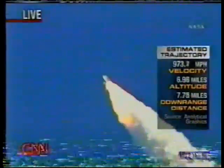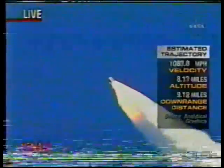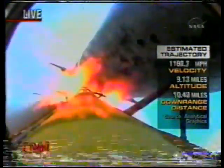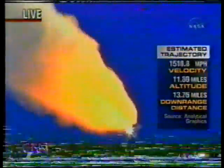57 seconds into the flight, engines beginning to rev up. Rob Navias at Johnson Space Center in Houston is walking us through this, and we have an estimated sense of the trajectory based on previous launches, so you can get a sense of how quickly they're moving and how fast their altitude is increasing.